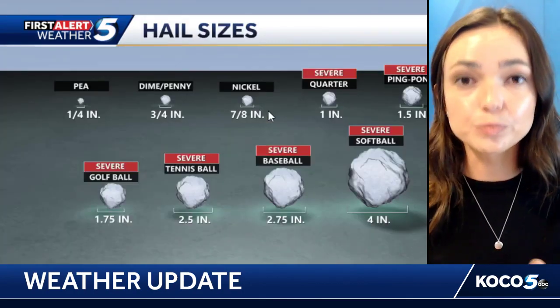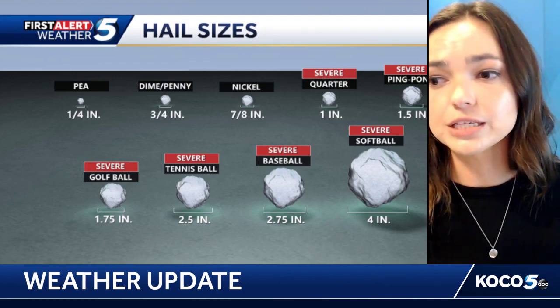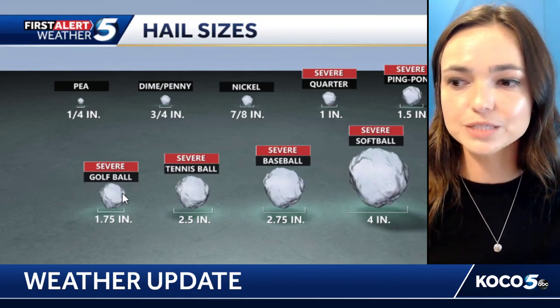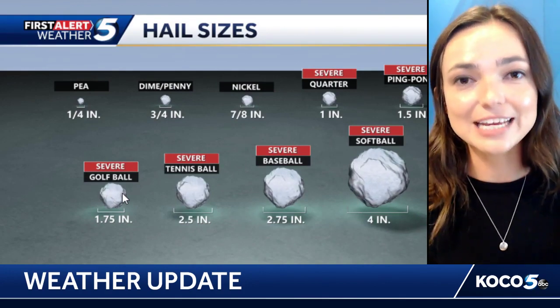Of course, whenever you see hail in the forecast, keep an eye on it and make sure you stay away from all windows. Anything over two inches in size has the potential to break a window, and if you factor in the wind as well, that threshold can come down to an inch and a half or inch and three-quarters — about golf ball size — with wind-driven storms. Stay weather aware, and for more weather updates, visit us at koco.com.